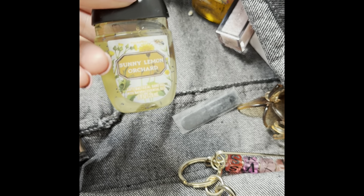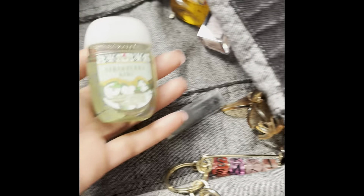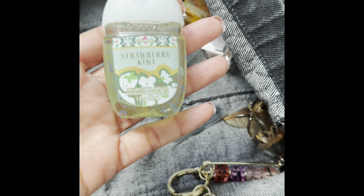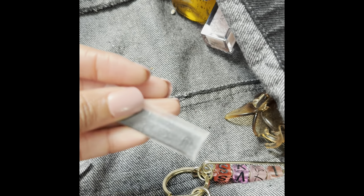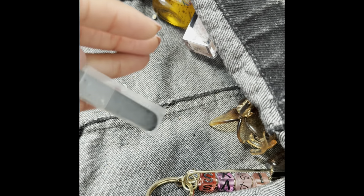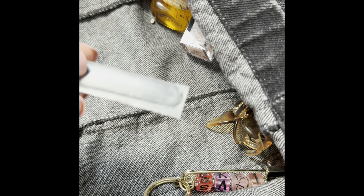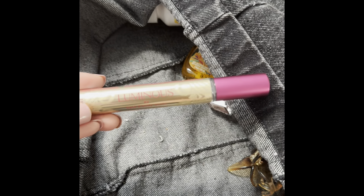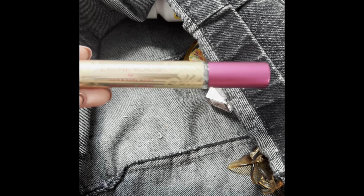Here's another Sunny Lemon Orchard pocket bag. So many pocket bags in here! Strawberry Kiwi pocket bag — smells so, so good for spring. This is my Chanel makeup piece that comes with my compact. I haven't even taken it out — it's just kind of gross. Here's the Luminous Perfume that I've been wearing today that I paired with Strawberry Snowflakes.